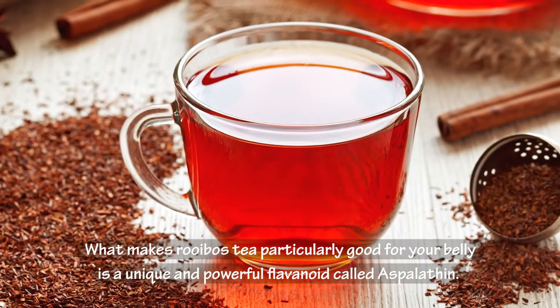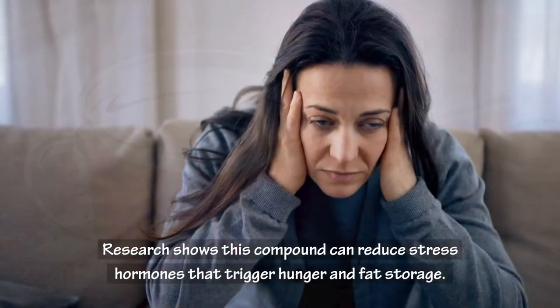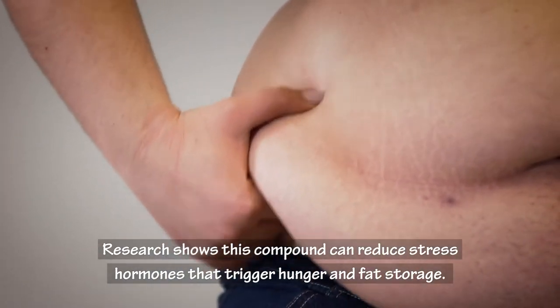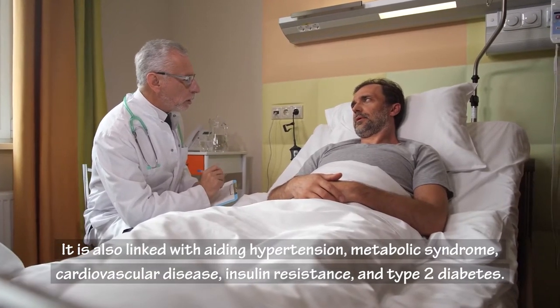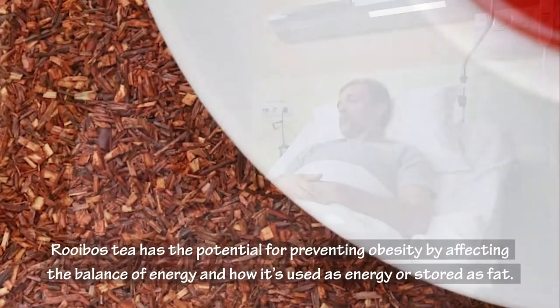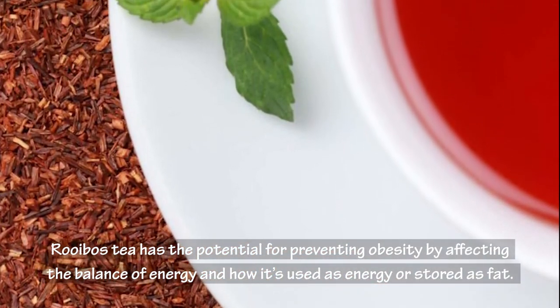What makes rooibos tea particularly good for your belly is a unique and powerful flavonoid called aspalathin. Research shows this compound can reduce stress hormones that trigger hunger and fat storage. It is also linked with aiding hypertension, metabolic syndrome, cardiovascular disease, insulin resistance, and type 2 diabetes. Rooibos tea has the potential for preventing obesity by affecting the balance of energy and how it's used.